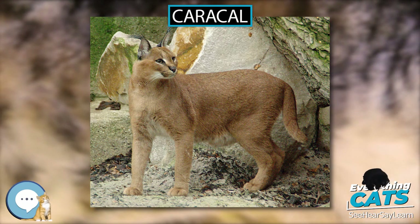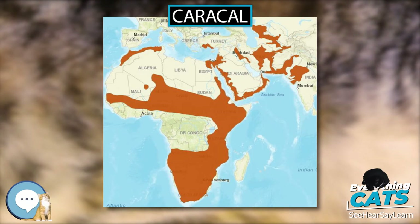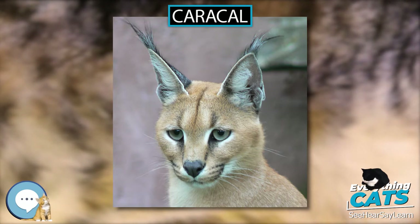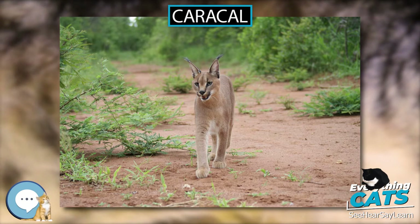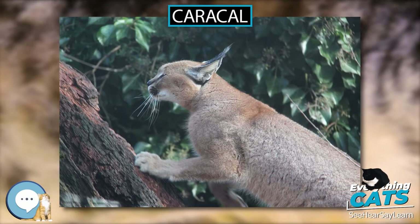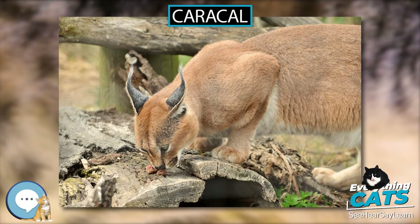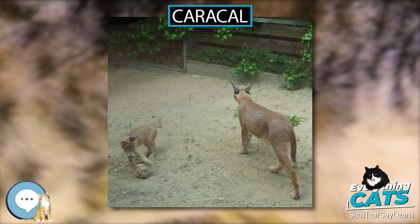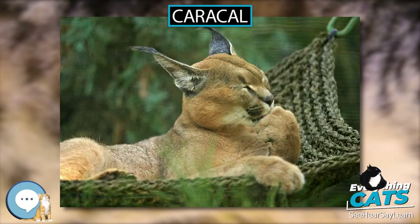It stalks its prey until it is within 5 meters, after which it runs it down, the prey being killed by a bite to the throat or to the back of the neck. Both sexes become sexually mature by the time they are 1 year old and breed throughout the year. Gestation lasts between 2 and 3 months, resulting in a litter of 1 to 6 kittens. Juveniles leave their mothers at the age of 9 to 10 months, though a few females stay back with their mothers. The average lifespan of captive Caracals is nearly 16 years. Caracals have been tamed and used for hunting since the time of ancient Egypt.